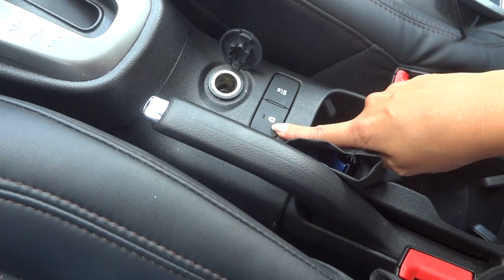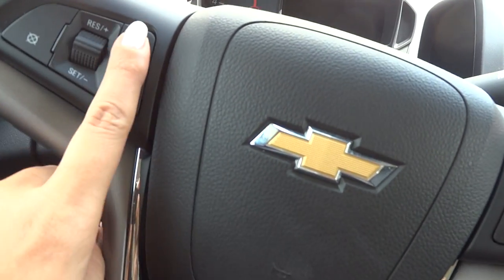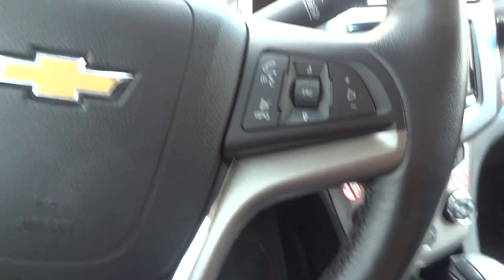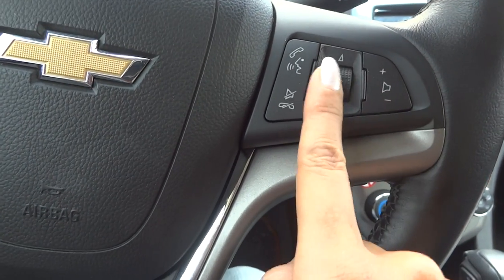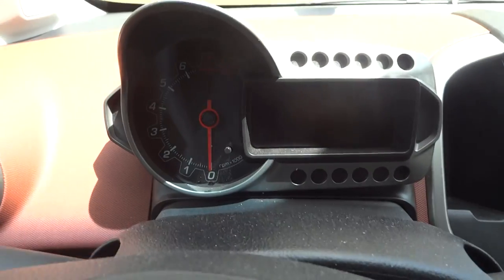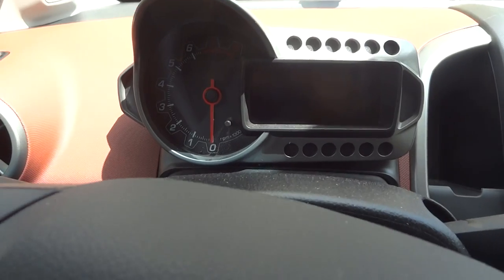There are some buttons I never used — I think they're for off-road. This car has cruise control which was useful. You can also control the radio from the steering wheel, which was nice to have.